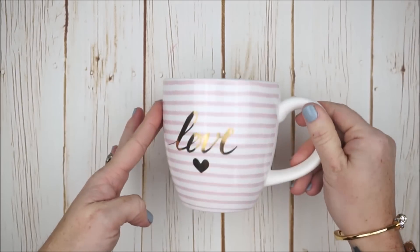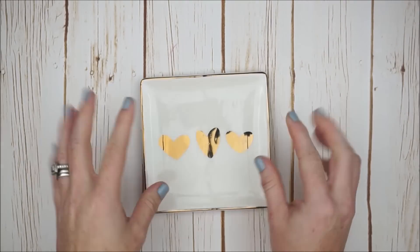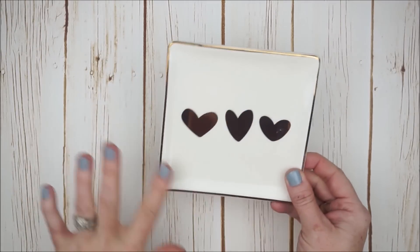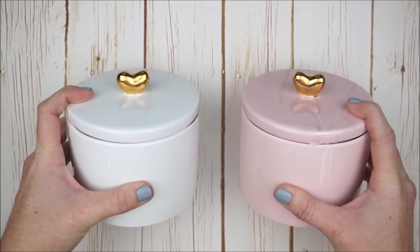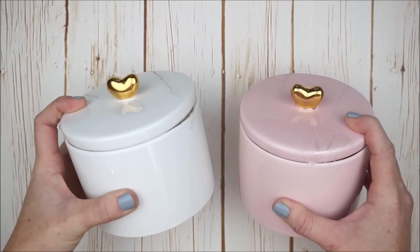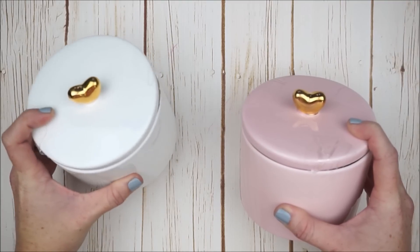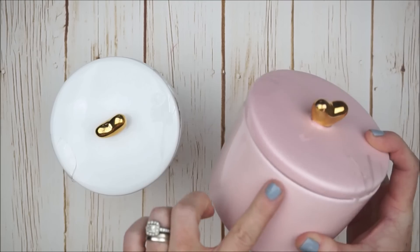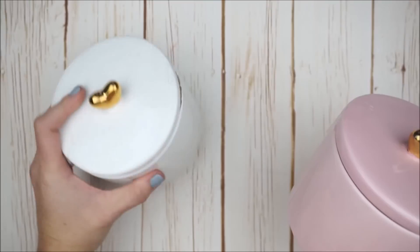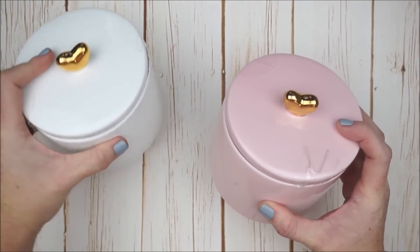Another $3 item I found was a ceramic trinket dish — great for your desk as a catch-all or for jewelry. I love it with the gold hearts and gold border. I also found adorable ceramic containers at $3 each, available in red, white, and pink. I went with white because I love decorating with white florals and jars, so I'll probably keep that one in my kitchen. I also got the gorgeous pale pink one with a cute gold heart at the top — perfect for holding washi tapes or paper clips on my planner desk.